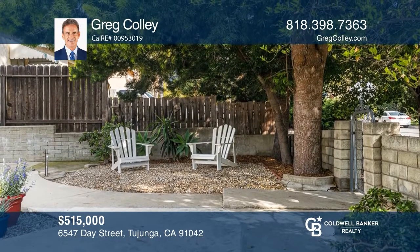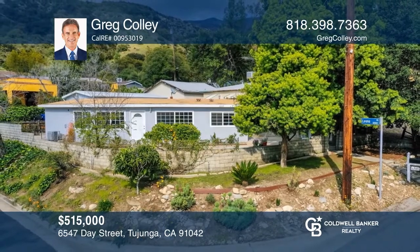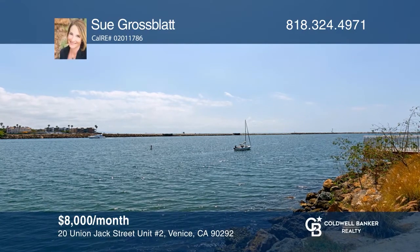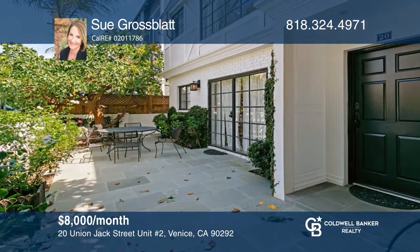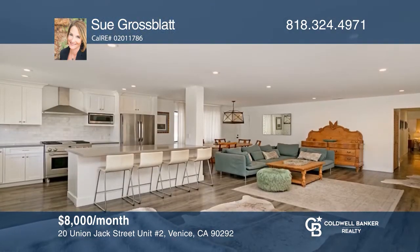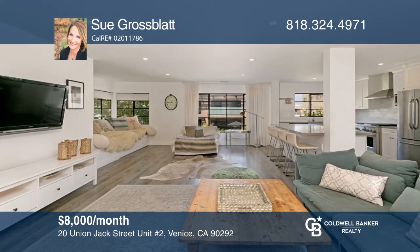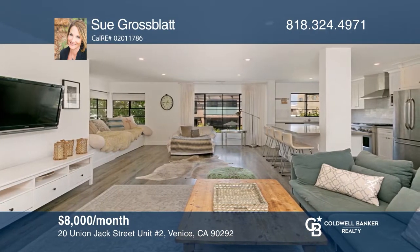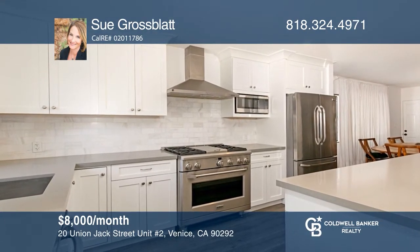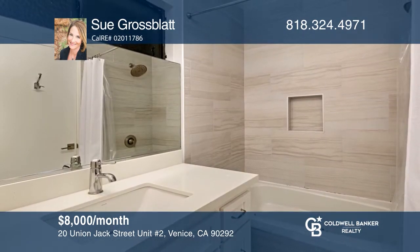Experience beach living at its finest in this three-bedroom upper unit. The main level space includes designer furnishings, Italian porcelain wood-like tile flooring, a dining area, and an updated kitchen with stainless appliances and quartzite counters. The bathrooms are updated with stone counters, a Jacuzzi-style tub in one and a waterfall showerhead in another. To see how you can turn this house into a home, call Sue Grossblatt.